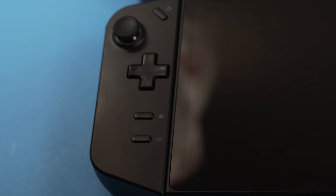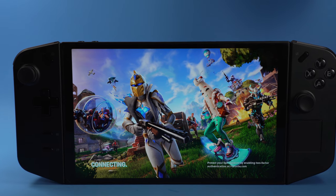The Lenovo Legion Go represents the biggest leap in handheld gaming performance that we've ever seen. How long have I been into handheld gaming? This long, guys.